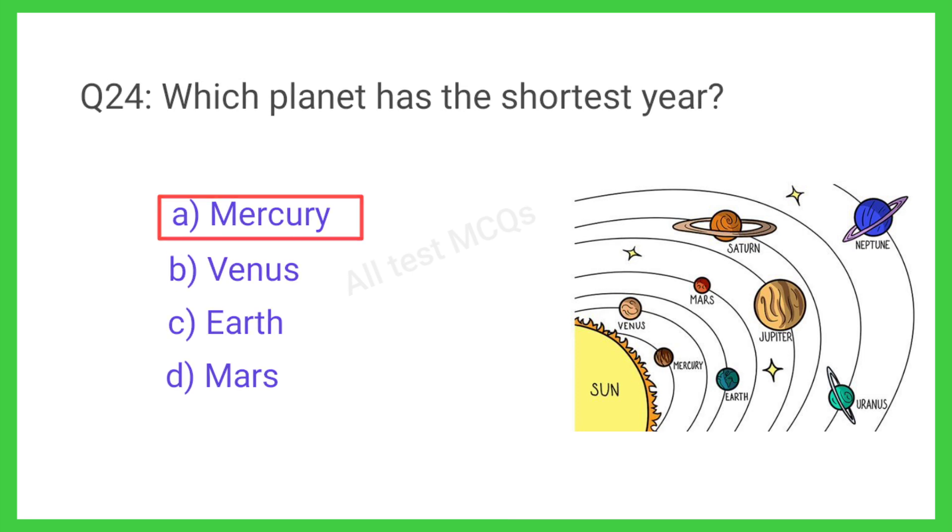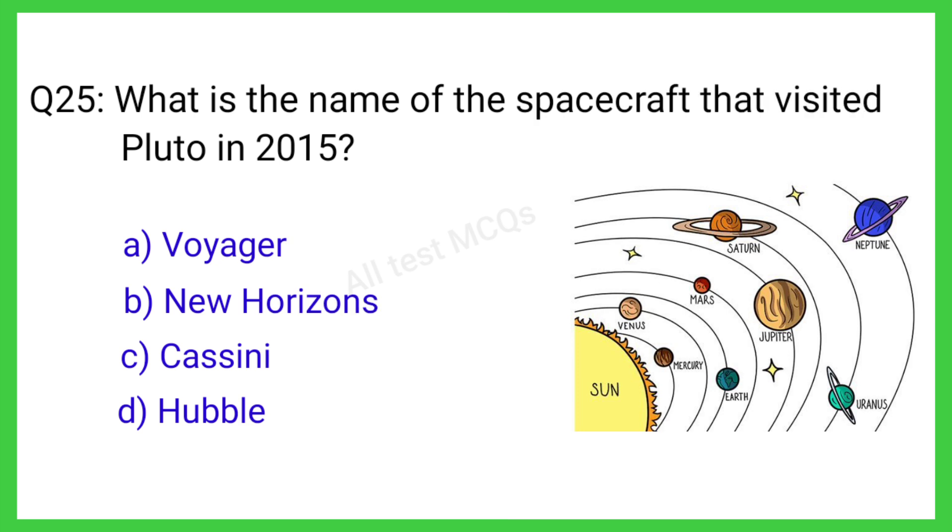Question number 25. What is the name of the spacecraft that visited Pluto in 2015? The correct answer is B. New Horizons.